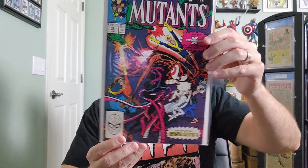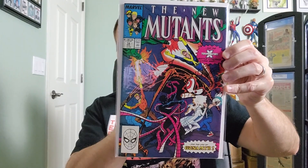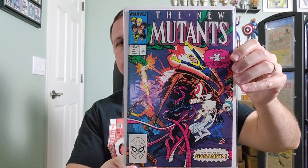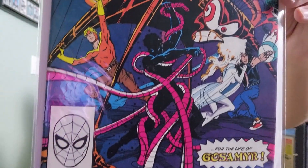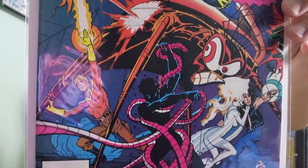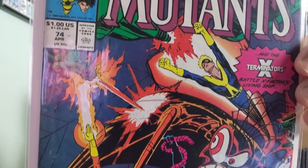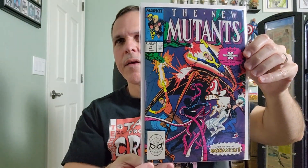Issue number 74. The average print run of New Mutants around this time was 352,000 issues — wowsers! That's a heavy print run. Now if you have a print run of 10,000 that's considered a success.